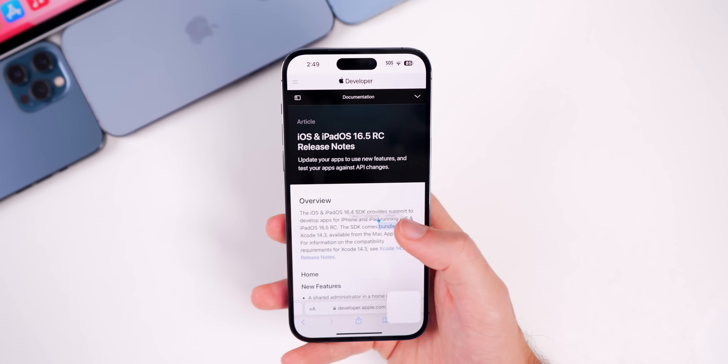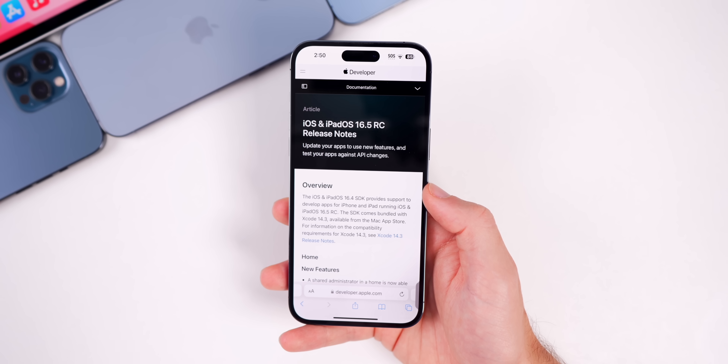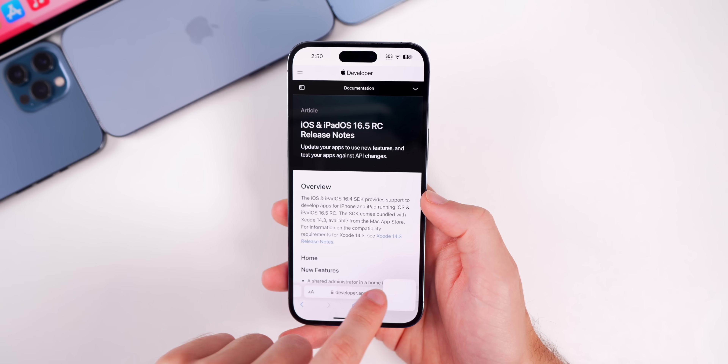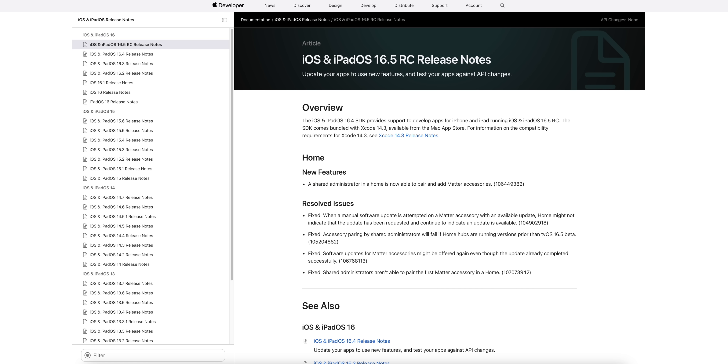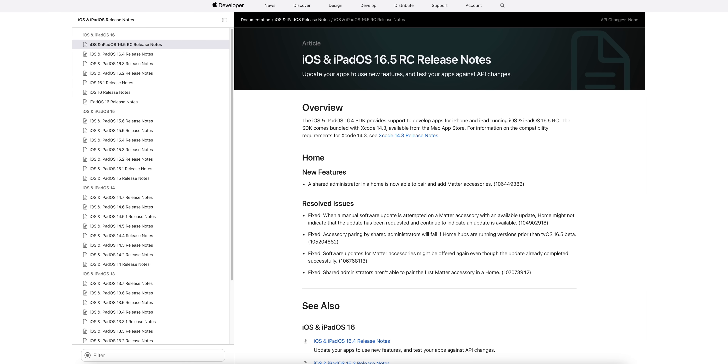The 'Select All' feature is still not present in Safari with iOS 16.5, so it may not be coming to iOS at all. The full release notes for this RC build mention that a shared administrator in a Home is now able to pair and add Matter accessories, and there are four resolved issues all related to Matter accessories.